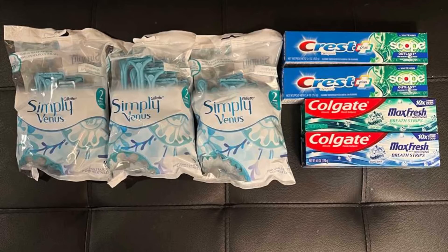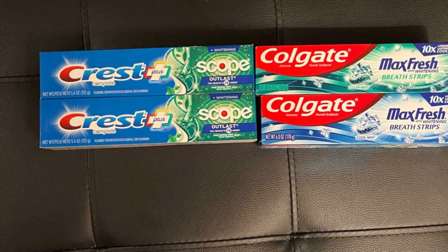The deals I decided to do today were for the Colgate toothpaste, the Crest toothpaste, and the Gillette Simply Venus razors. I split these deals up into two transactions. I did both the toothpaste deals on my first transaction.